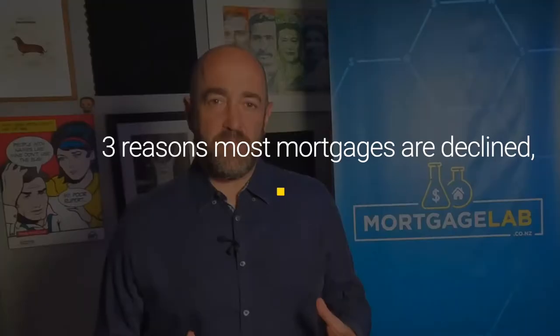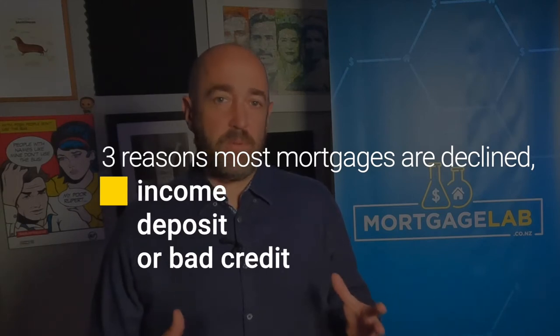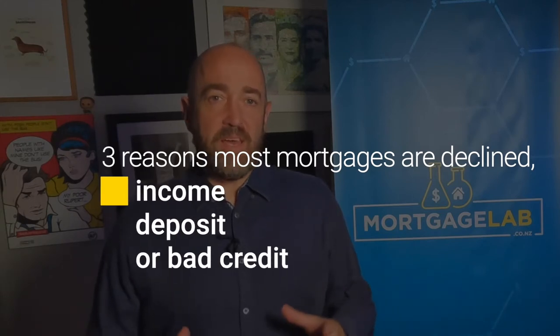Your options will depend on the reason your application was rejected. Generally the reasons will fall into one of three categories: not enough income, not enough deposit, or a bad credit score. If a bank wasn't willing to lend you what you need due to your income, there are a couple of options to look into with your mortgage broker.